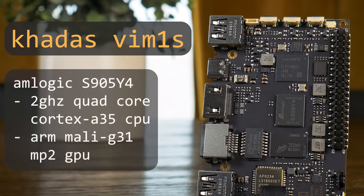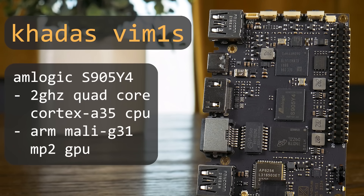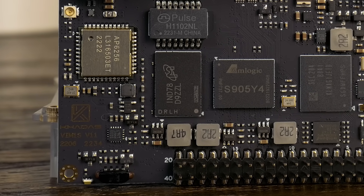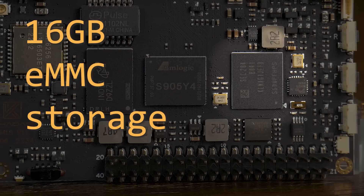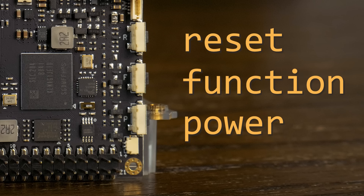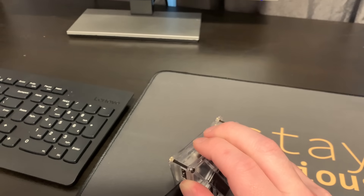Let's get started with the specs. The VIM1S is built around the Amlogic S905Y4 SoC, which comes packed with a 2GHz quad-core Cortex A35 ARM CPU, as well as a Mali G31 MP2 GPU that supports decoding for modern codecs like VP9, AV1, and H.265. It has 2GB of LPDDR4 and supports Wi-Fi 5 and Bluetooth. There's a microSD card slot on the bottom, but one of the things that sets the VIM1S apart is the 16GB of embedded eMMC storage, as well as SPI flash storage that contains OOWOW — a flashing and management tool I'll talk more on later. Another nice feature is the addition of power, function, and reset buttons on the side of the PCB, which can be really handy when you're tinkering around with this thing.